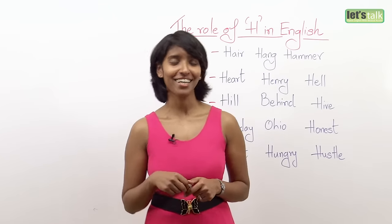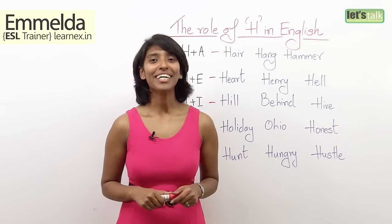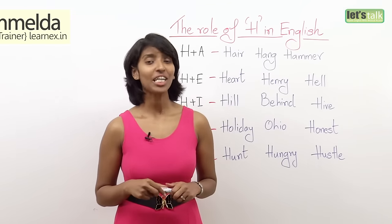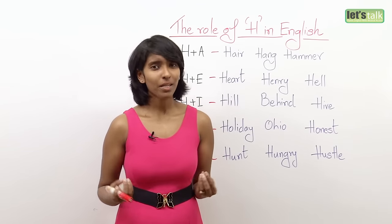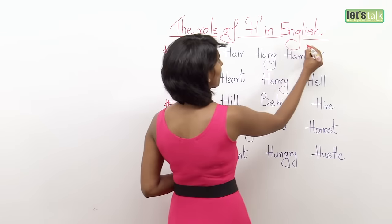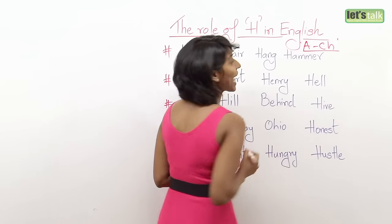Holy, holy, holy. I love this word. Hi, my name is Imelda and today we will be talking about the role of H in English. It's pronounced as H and not 'Hetch.' Well, some countries do pronounce it as 'Hetch,' but the recommended pronunciation is H.